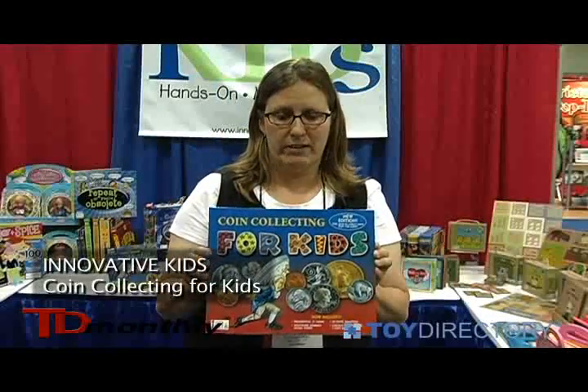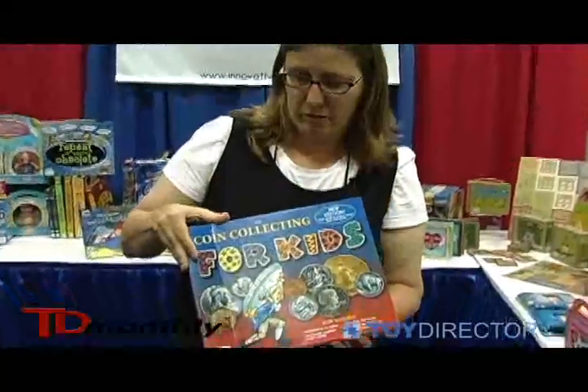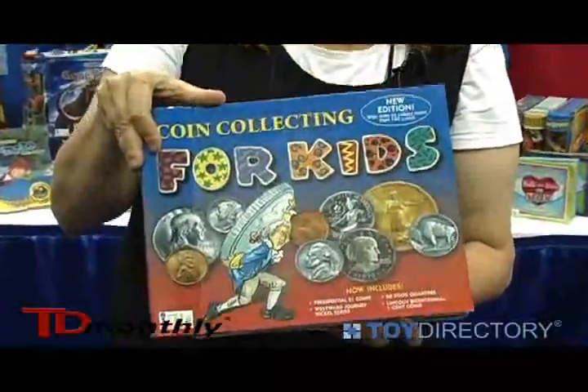This is Coin Collecting for Kids from Innovative Kids. This is absolutely the best coin collecting book on the market for kids. It has everything you could possibly want to learn and collect about coins.